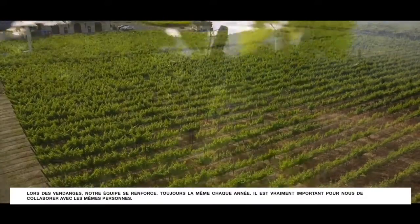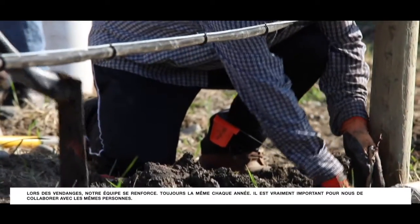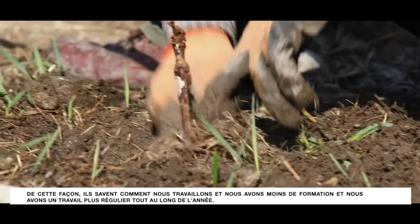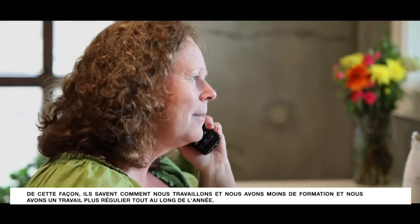When it's time for harvest, our field crew comes every year — the same crew. It's really important for us to sustain the same people. That way they know how we work, we have less training, and we have a more consistent work throughout the year.